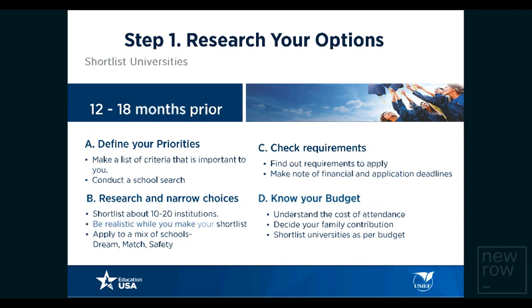It is vital to be realistic while making your shortlist. It is not just about having the most popular names or going where your alumni or fellow students are applying, but about finding your right fit. Apply to a mix of schools — dream, match, and safety schools — which essentially means highly selective, moderately selective, and less selective institutions.